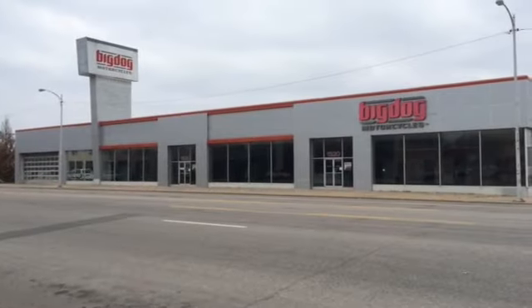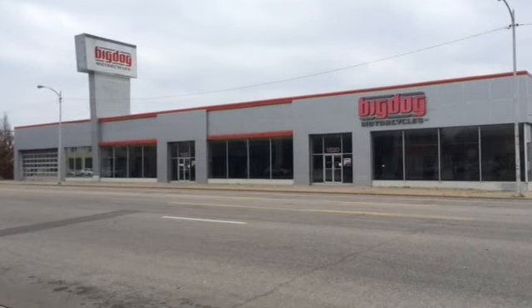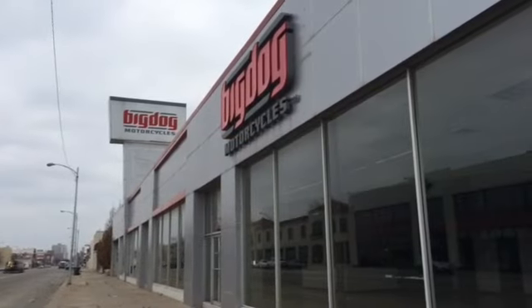When this building came up for sale and it was shown to me, I was quite familiar with it because it used to be Quality Chevrolet. I can remember buying my first car here in 1967. So I was familiar with the building but hadn't been in it for about 20 years.